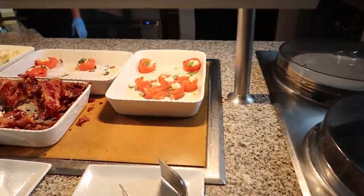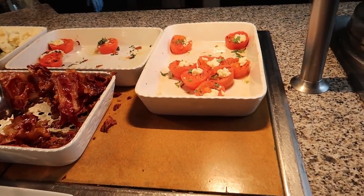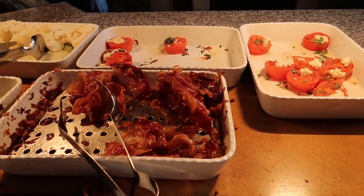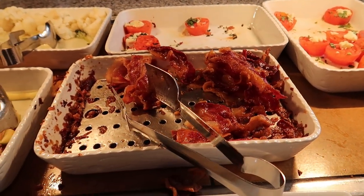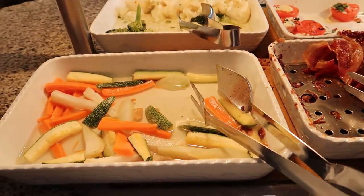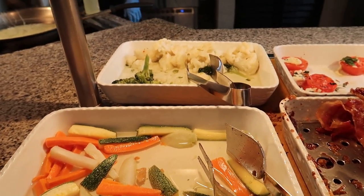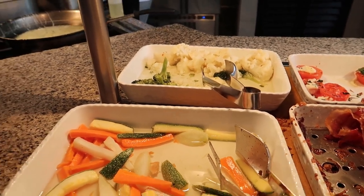Moving along just along the back wall here, we've got some roasted tomatoes with some cheese, some traditional style bacon, some steamed vegetables — looks like zucchini and carrots — and then some mixed vegetables, some broccoli and cauliflower in the back.